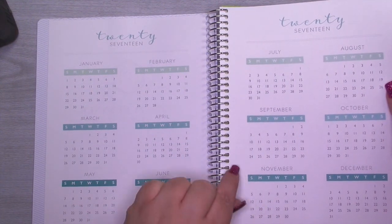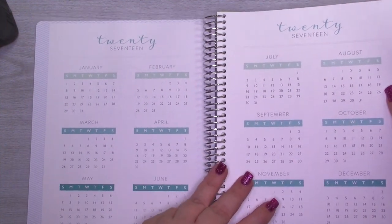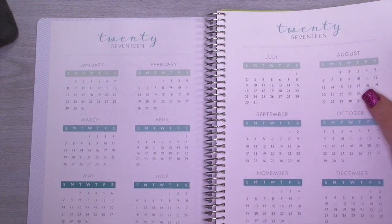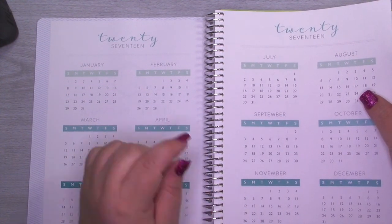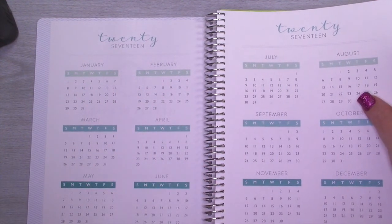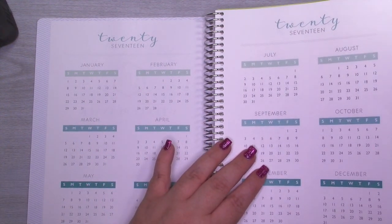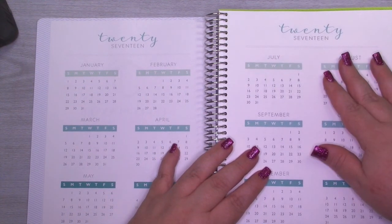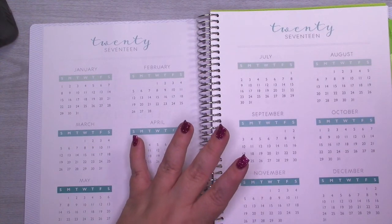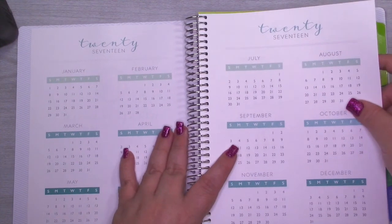I have a video on the Jolly Fat Elf channel where I uncoiled a Plum Paper planner and put it in an A5 six-ring binder, so if you're interested in doing that you absolutely can. You can also order it unbound, which I think is fantastic — it comes to you just like it came off the printer. You still get the day tabs and month tabs, but you don't have to worry about uncoiling and punching. I think they're the only people that offer that right now.